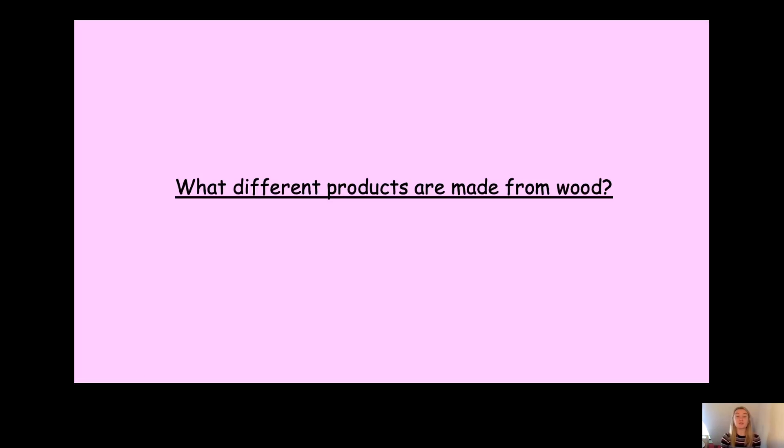Hello Year 2 and welcome to your first online science lesson. Today we're going to be carrying on with our last topic on everyday materials. And if we were in the lesson today, we would be doing our mid-topic assessment, which I've sent to your parents. But before you do that, let's talk about some of the vocabulary we learnt last term.